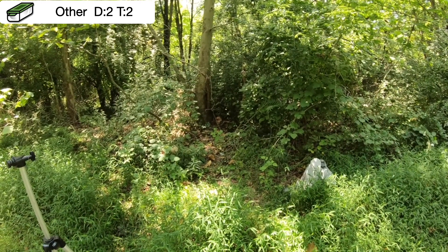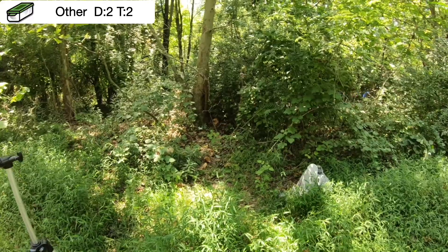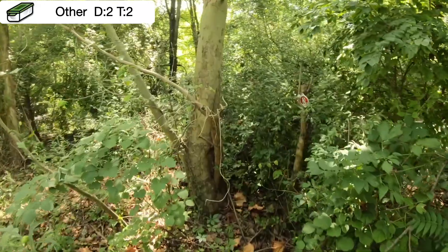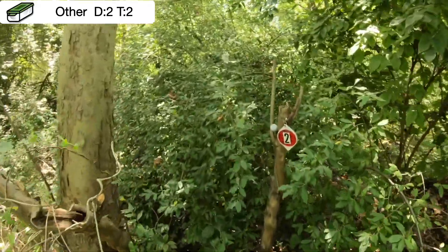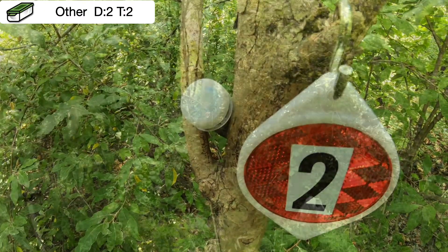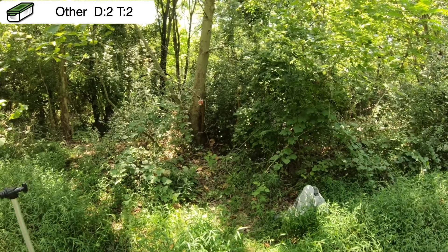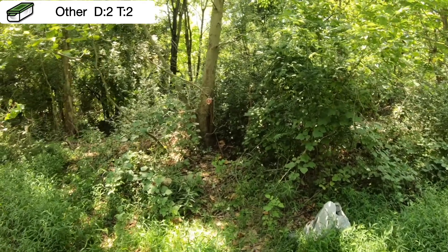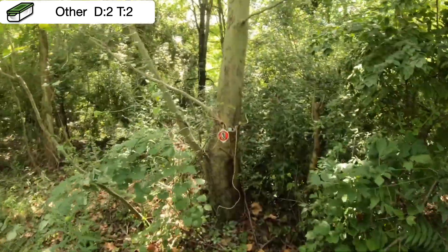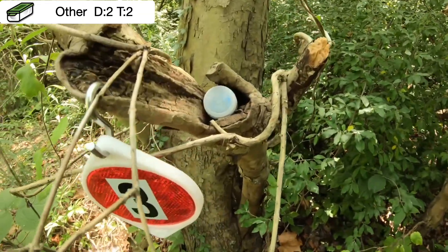From the old train line next to the IRT trail, do you walk straight in for this geocache and do you come over here to location number two? Location number three — from the same position on the old railroad bed next to the IRT trail, do you walk in towards ground zero and find this container here in location number three?